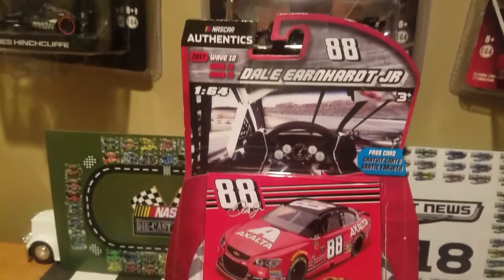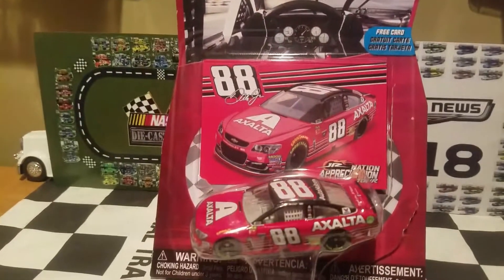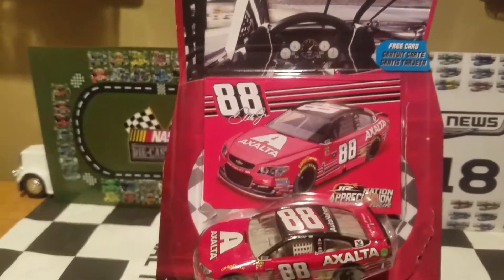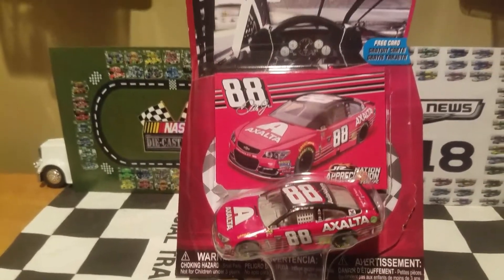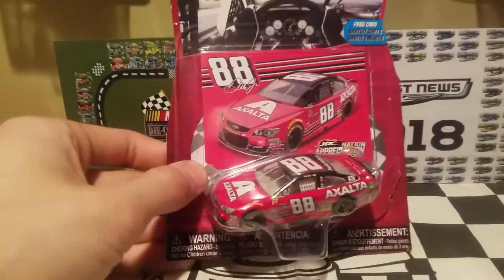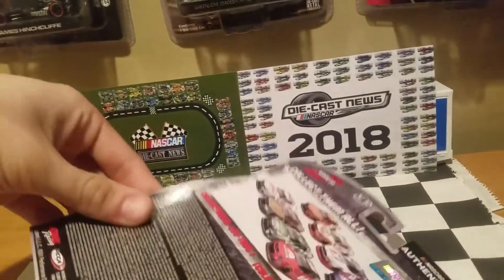This diecast review is going to be pretty nostalgic for any fans out there, any longtime Dale Jr. fans. I'm really looking forward to this diecast review. You can see right there, we got this nice bright red beautiful box to go along with this very iconic paint scheme, which we'll be going into detail on this diecast review.